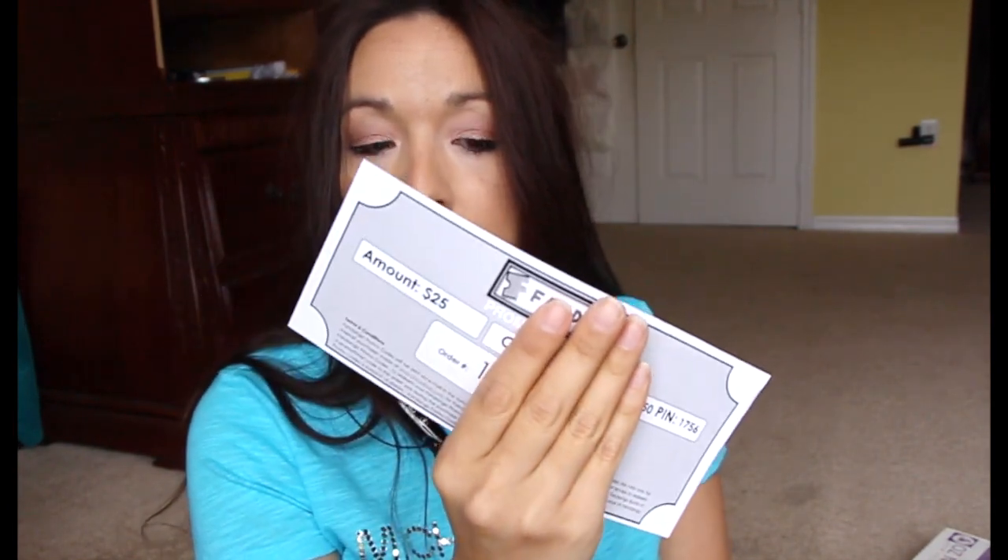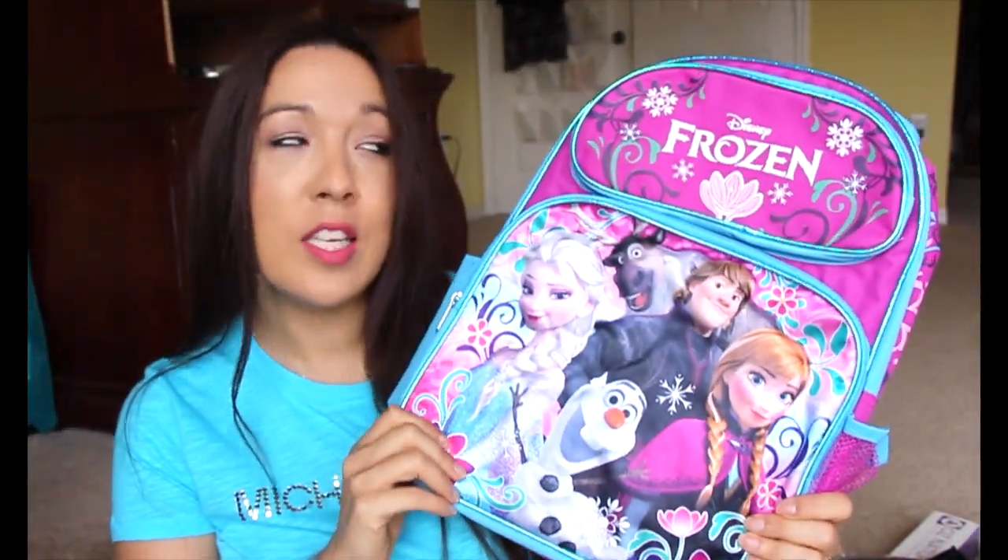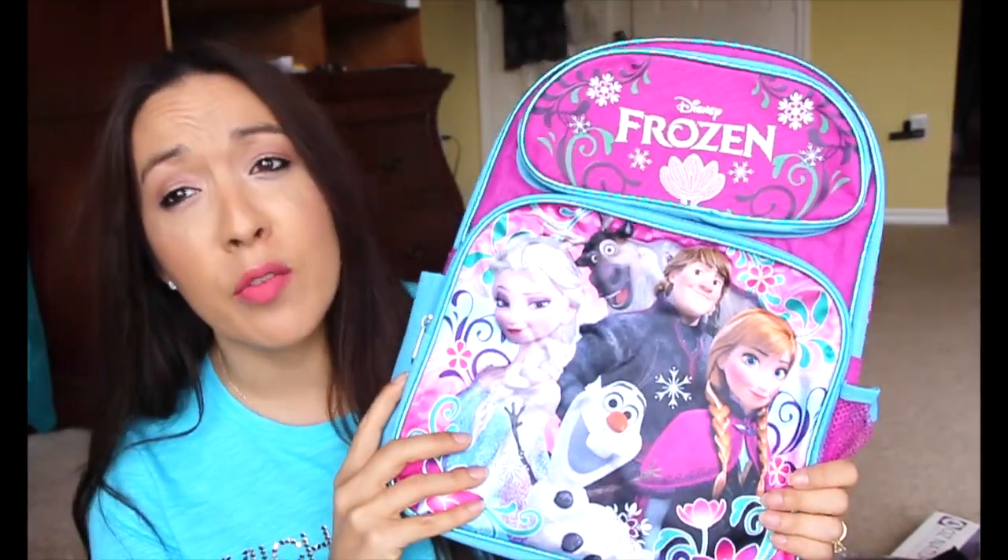I also won a $25 Fandango gift card — that was awesome! It was from the Dove Dry Spray instant win game about a month ago. I also have this Frozen backpack I got for Allie — she loves it and she'll have it for next year when she goes to school. I picked it up for about three bucks from one of the Facebook groups.